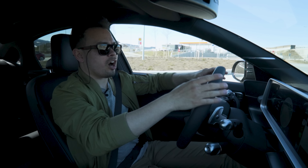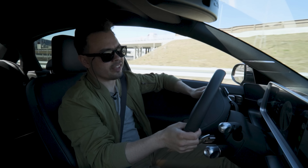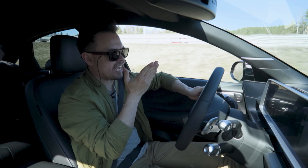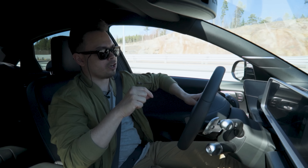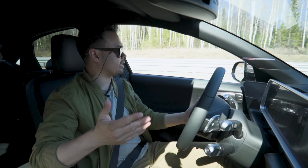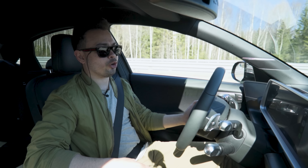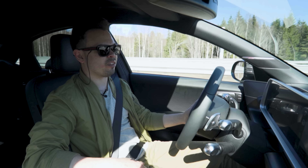We're now entering the on-ramp to the southbound motorway on the E6. This car just keeps beeping at everything — it's so annoying. If you drive a Hyundai Ioniq 5 or 6 on this platform, let me know, because it's just beeping and beeping at everything. Really really annoying — let me know down below if you're also bothered by all of these beeps.